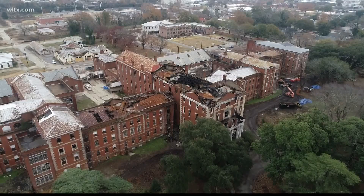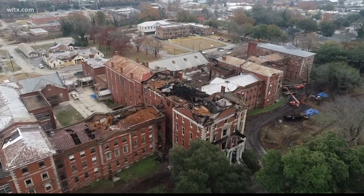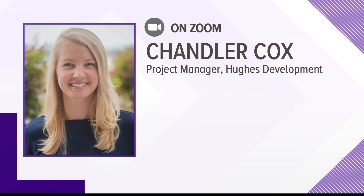The property manager says the progress on the renovation project is due to the efforts of firefighters who saved the building. The building was able to be saved and construction actually started in October of 2020. They received their key funding in December and have been off to the races ever since.